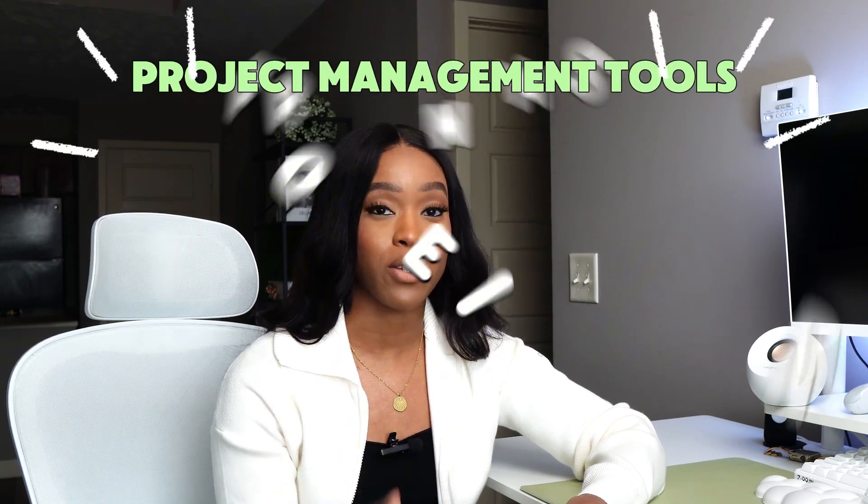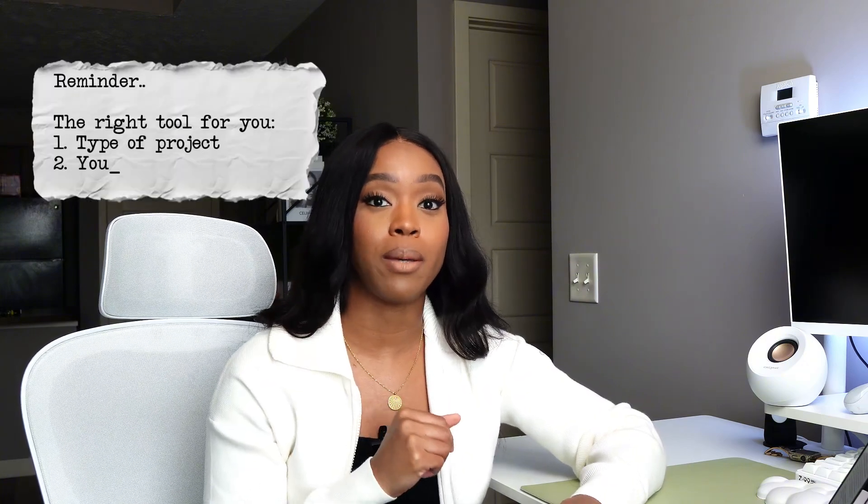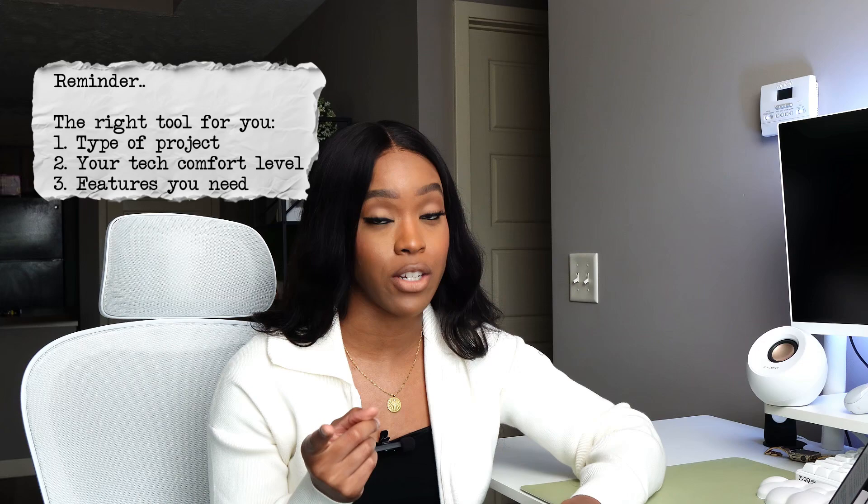So in this video, I'm actually going to go over some of the best project management tools for beginners. Here's something that most people really won't tell you: there is no single best project management tool when it comes to being a project manager. The best tool for you will really be based on the type of project that you're managing, your tech comfort level, and the features that you need to get things done.